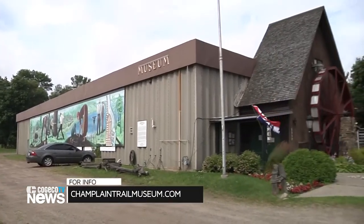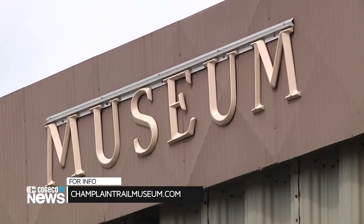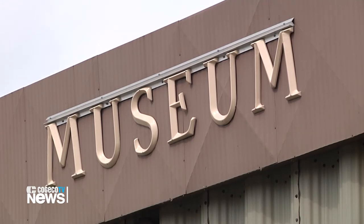For more information on the museum, visit www.ChamplainTrailMuseum.com. Reporting for CoachcoTV News, I'm Trevor Riley.